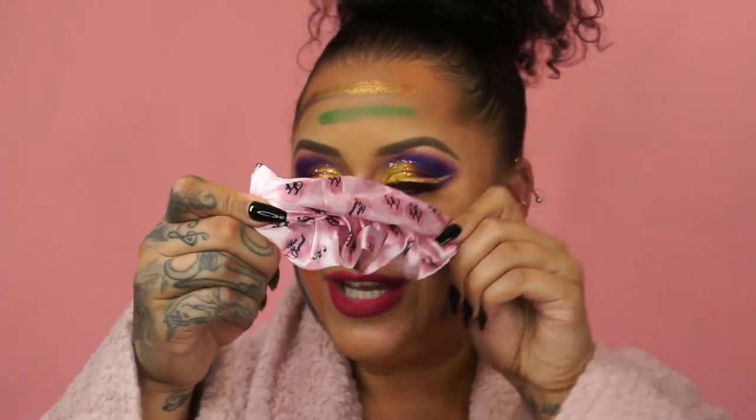It came with a little hair tie, so I'm just gonna throw that in my hair — it just goes with the video, and it is so cute. Too Faced — I mean, we're into pink, so why not?